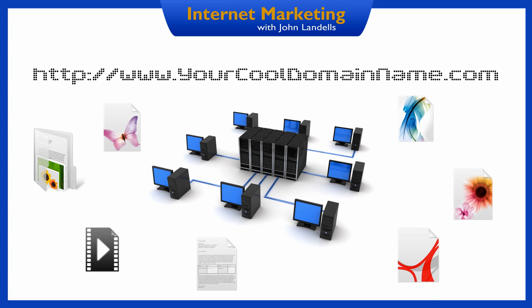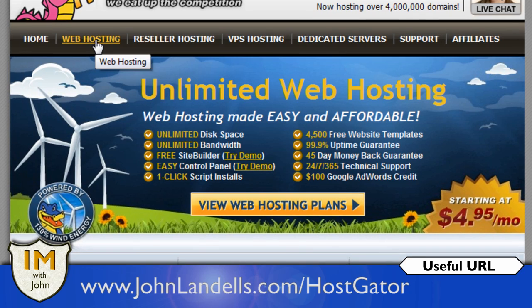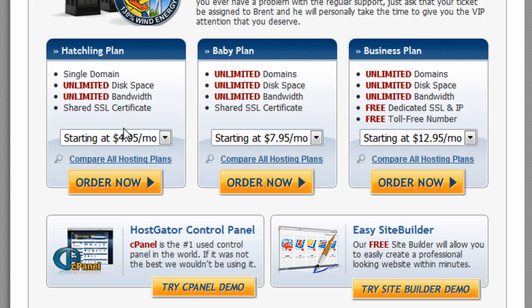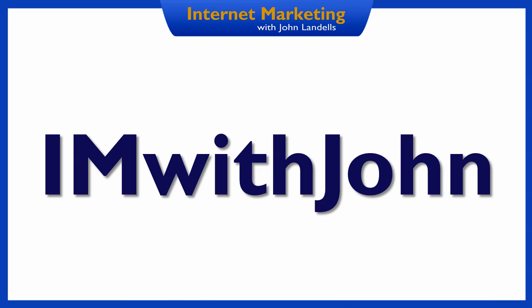So that's what web hosting is, now let's look at how to get it. This is really quite easy. Simply go to www.johnlandells.com/hostgator. Click on the web hosting link and select one of the plans. My recommendation would be to go for the baby plan, as it allows you to have multiple websites. When you get to the checkout, use the coupon code IMWITHJOHN to get yourself a discount of $9.94 off any hosting package.